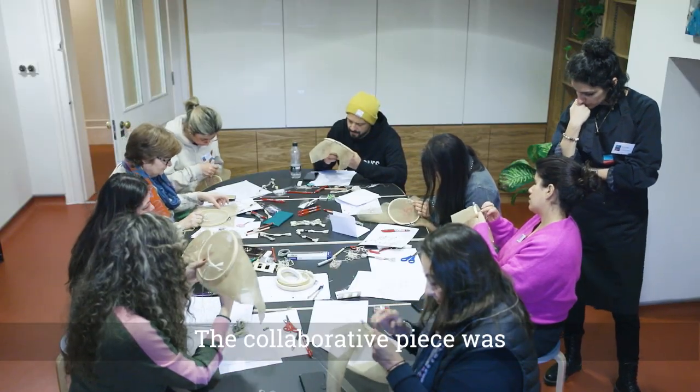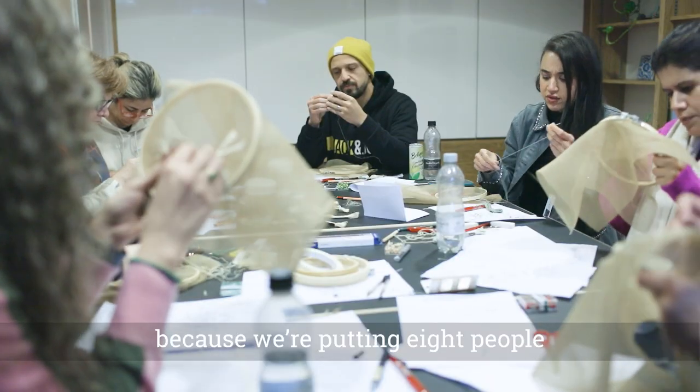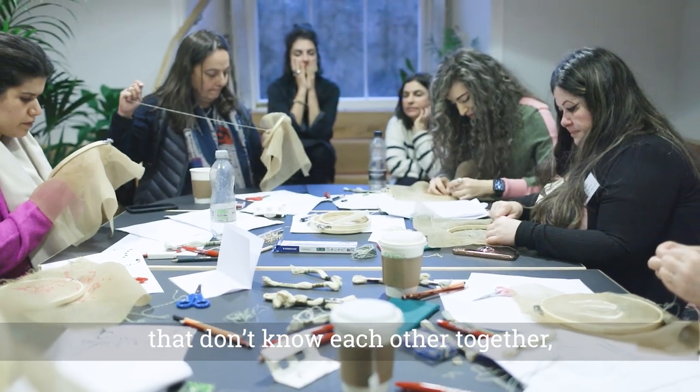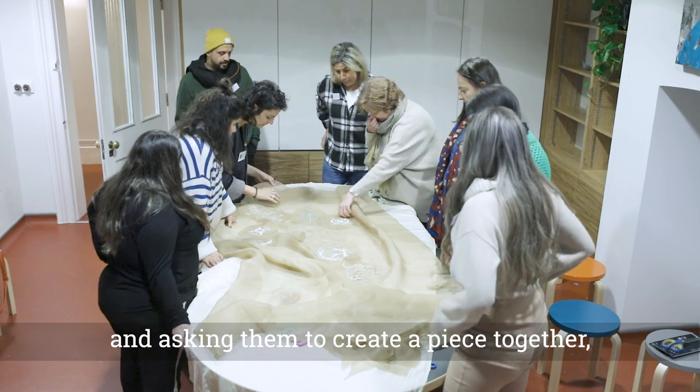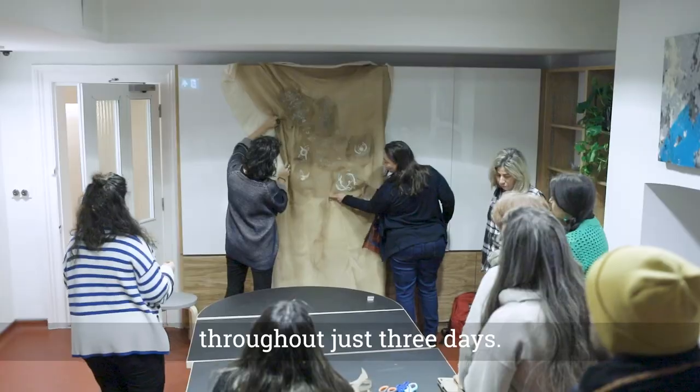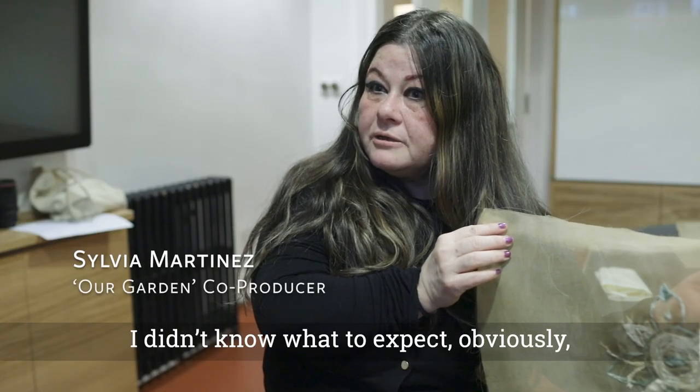The collaborative piece was the most challenging piece of all, because we're putting eight people who don't know each other together and asking them to create a piece together throughout just three days. I didn't know what to expect, obviously.